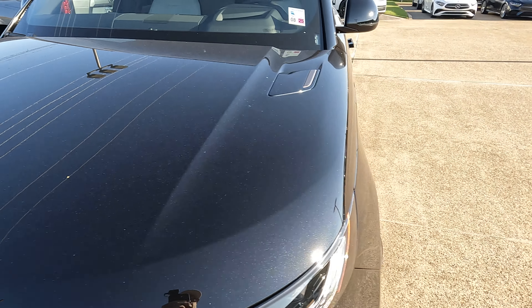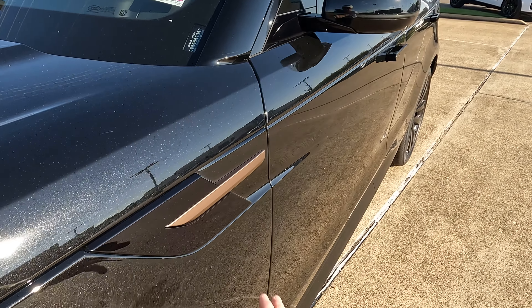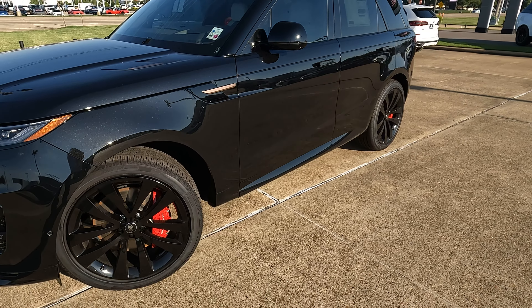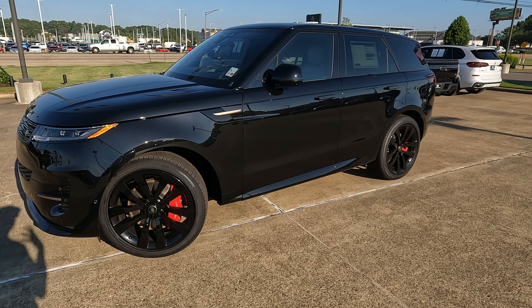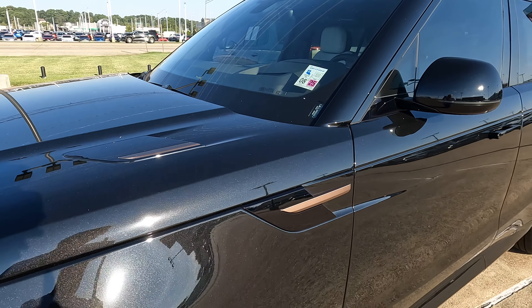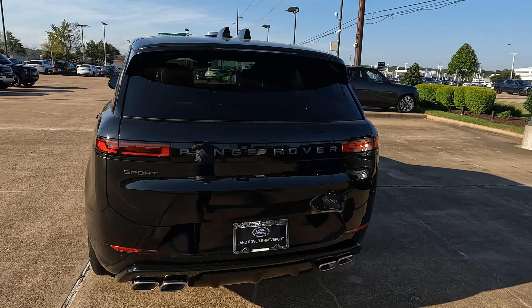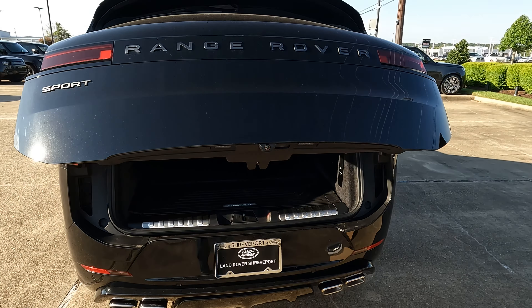One thing I did want to mention — we have the faux vents here on the hood and on the fender. While everything looks nice there and I do think that is a good thing to have — it's better than just a plain hood and fender — those are not active. It'd be nice if they were. You can tow up to 7,716 pounds with this Range Rover Sport.